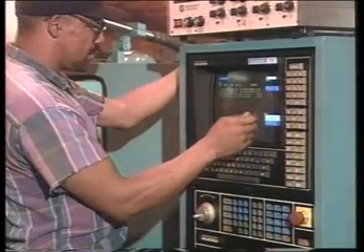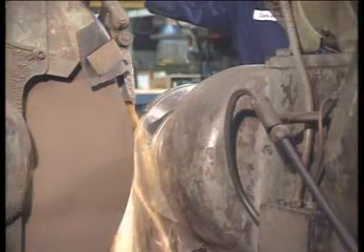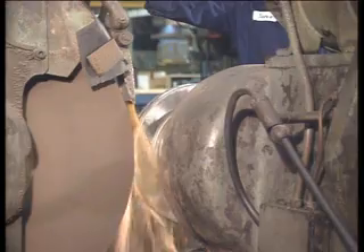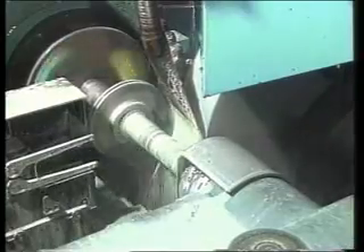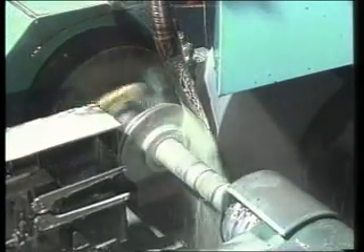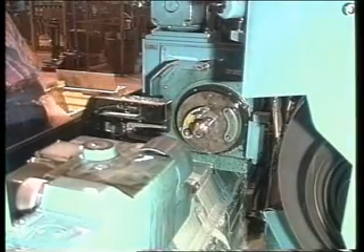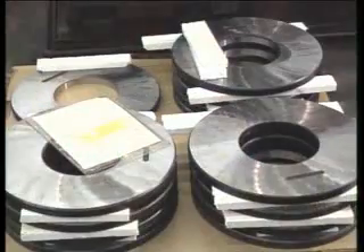On CNC, or computer numerical controlled grinders, machine controls and digital scales govern all axis motions. Under CNC control, the part program governs the motions of the grinder and produces the program's shape. CNC grinders reduce setup time, increase flexibility in production, and make parts which are more uniform and predictable for consistent quality.